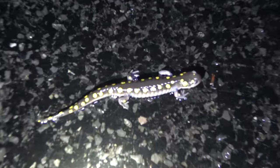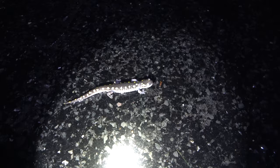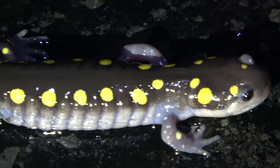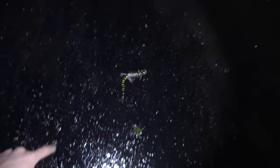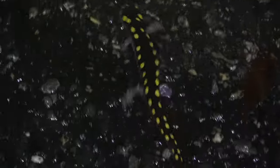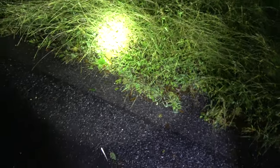Another one — whoa, that's kind of big. Look at that. Big old spotted salamander. We see lots of these guys in the wintertime. We see lots of spotted salamanders moving on this one section in September, which is unusual, but not complaining.